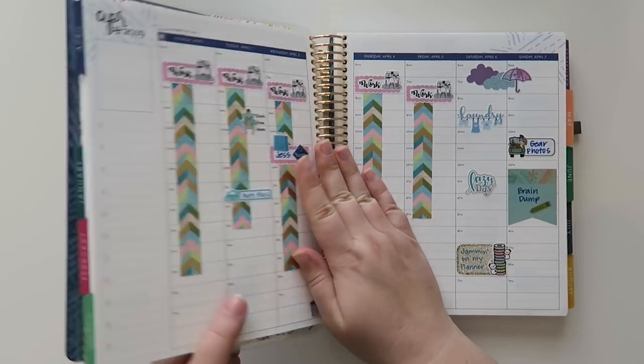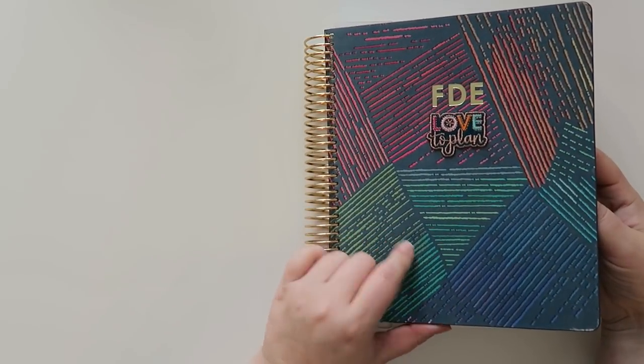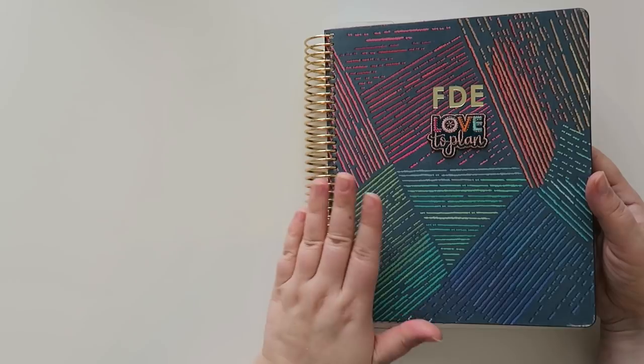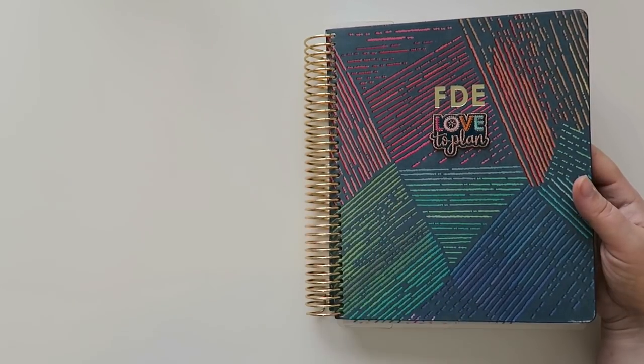Before I get started, if you're new to my channel, this is what I use — this is an Erin Condren life planner in the luxe cover. I just filmed a video sharing the regular life planner.